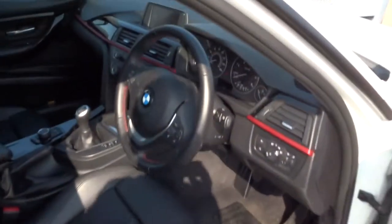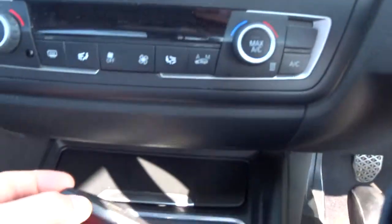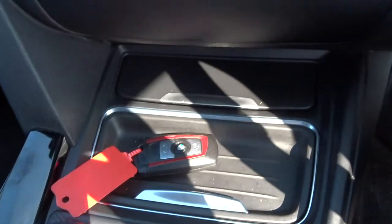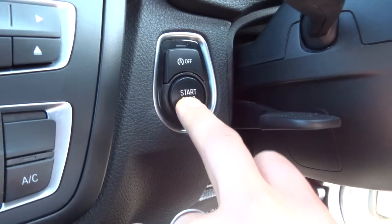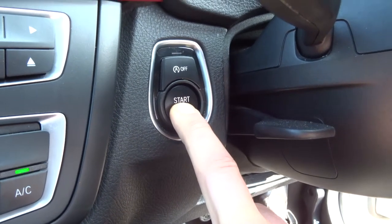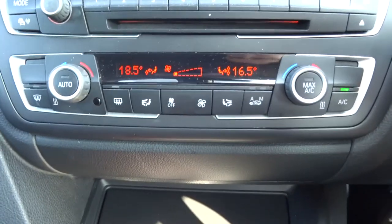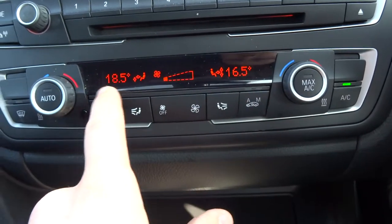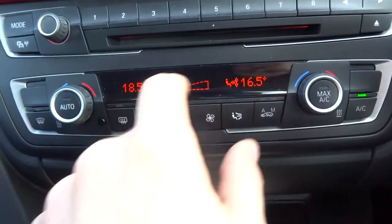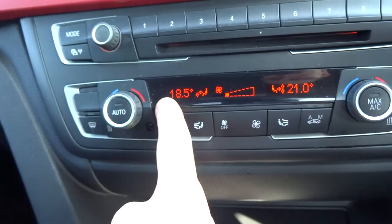It's got keyless engine start, so all you need to do is have the key on your person or pop it down somewhere out of the way, hold the start button with your clutch down for a couple of seconds and away you go. It also has dual zone climate control, so if I'm a little bit cooler than my passenger I can set it to the temperature I want and it won't affect the passenger side.